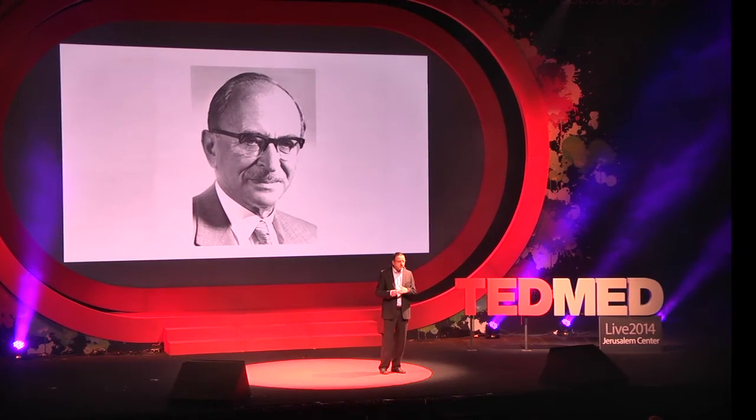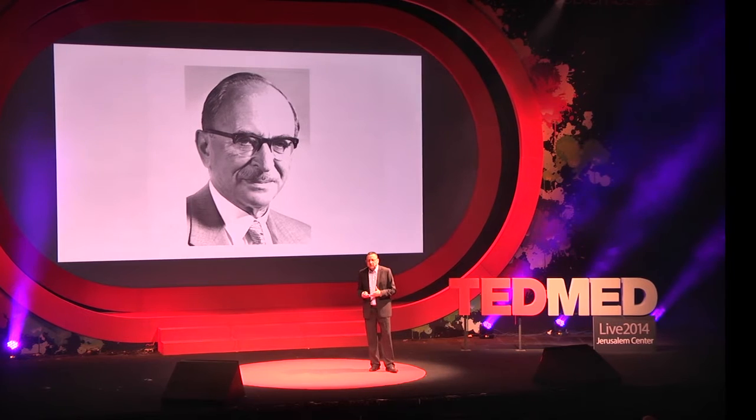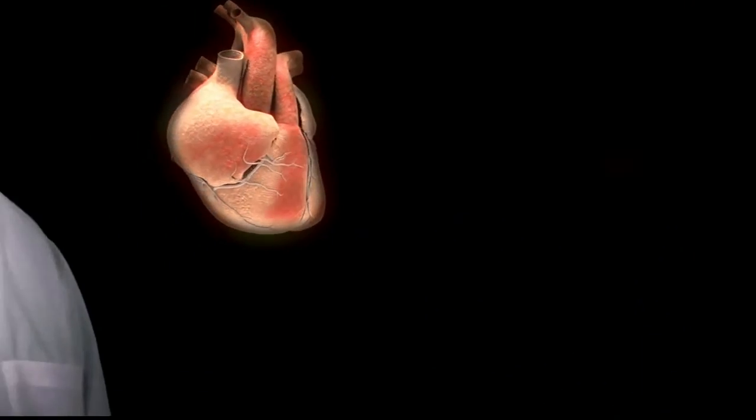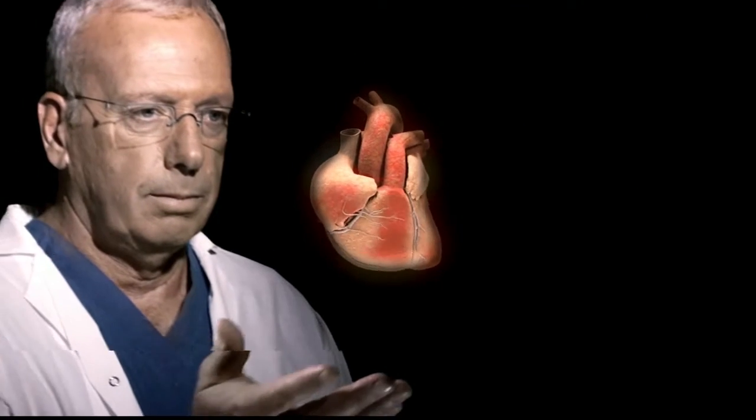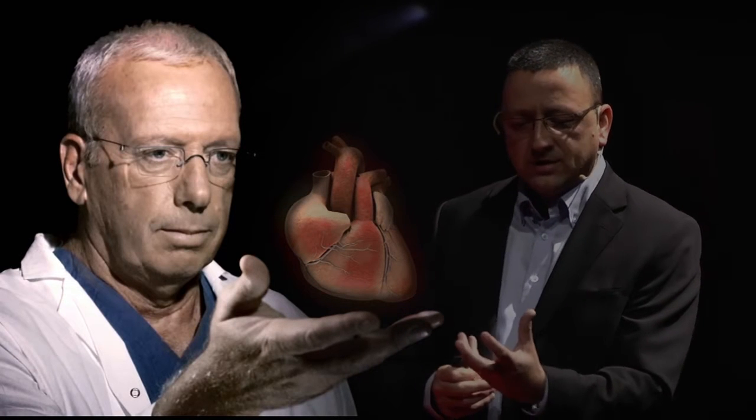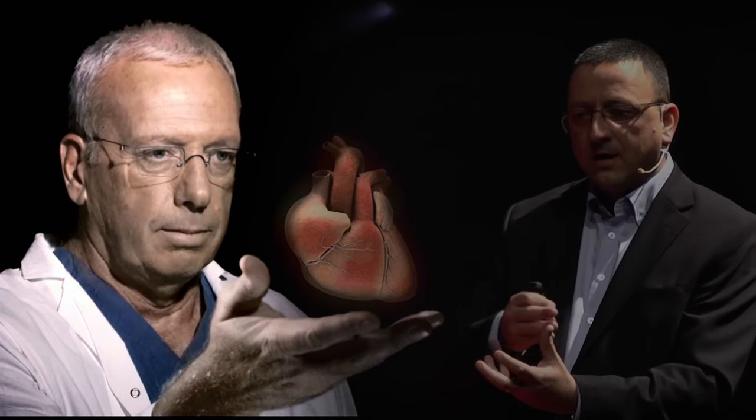These challenges range from very heavy computation all the way to creating a high-quality image that can be useful for physicians. Once you manage to overcome these limitations, you can — as this illustration shows — have the image floating in front of the physician so they can really understand the organ in front of them and see it floating in the air very clearly. We can do that with any imaging modality based on CT, 3D ultrasound, or MRI.